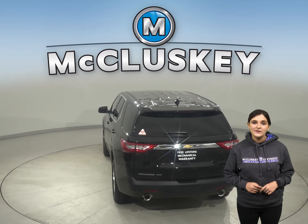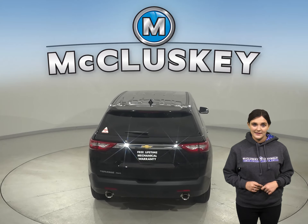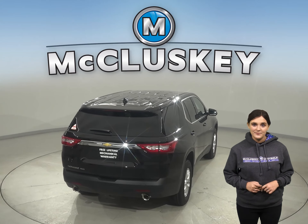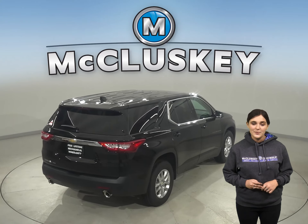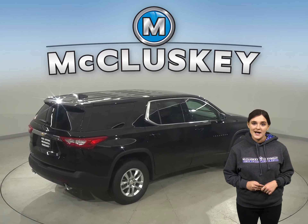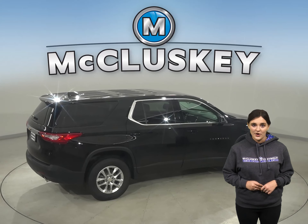The Chevrolet Traverse uses gas struts to support the hood for easier service access. The Toyota uses a prop rod to support its heavy hood — it takes two hands to open the hood and set the prop rod. The prop rod gets in the way during maintenance and service, and could be knocked out, causing the heavy hood to fall on the person servicing the car.